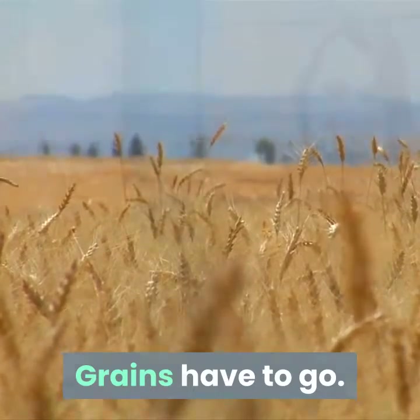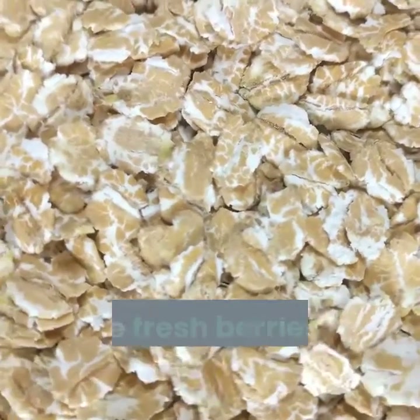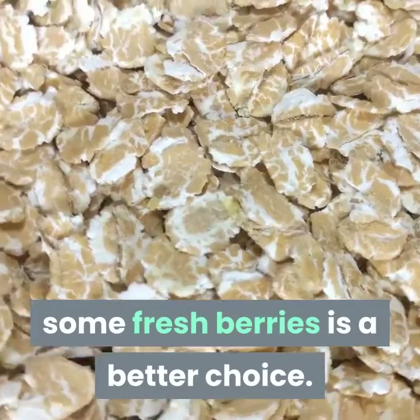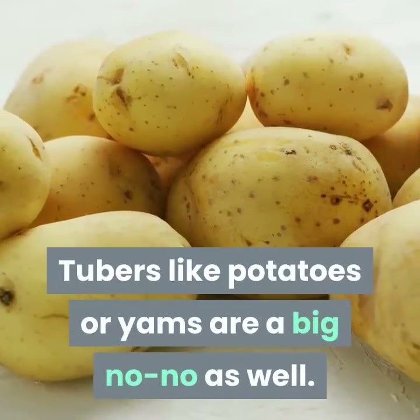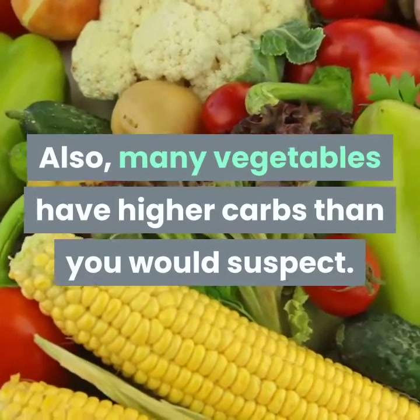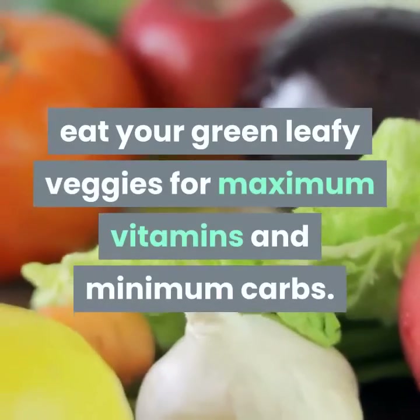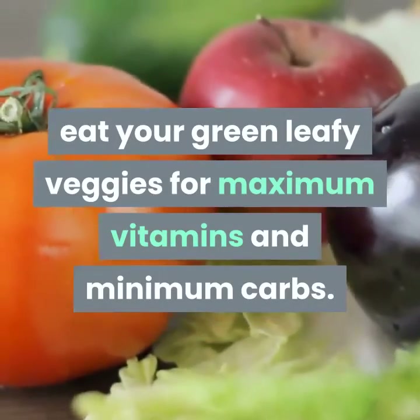Grains have to go — sorry, cereal. Tubers like potatoes or yams are a big no-no as well. Also, many vegetables have higher carbs than you would suspect. As a rule of thumb, eat your green leafy veggies for maximum vitamins and minimum carbs.